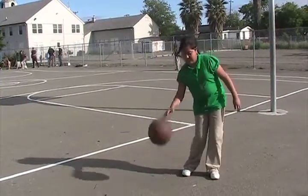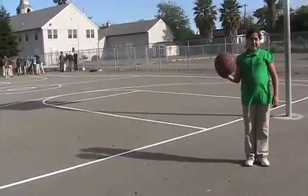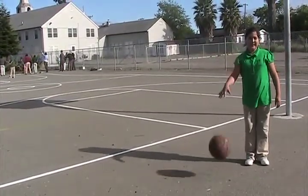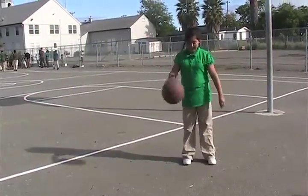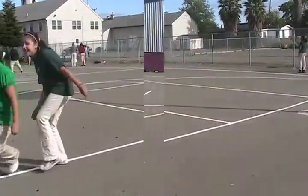Now we're gonna talk about dribbling. Dribbling is the most important part of the game — if you don't know dribbling, you can't play. Here you see a low dribble; you want to use that when somebody's defending you real close. And here you see a high dribble; you want to use it when you want to go down the court quickly. Here you see a crossover dribble, which you use when you're trying to cross your opponent. The most important thing about dribbling is that you don't dribble with your palm.